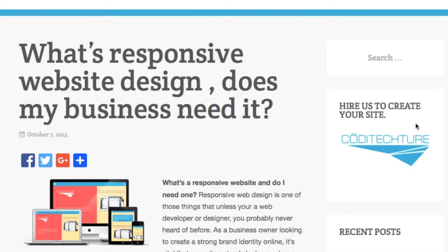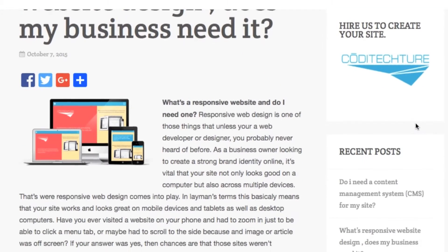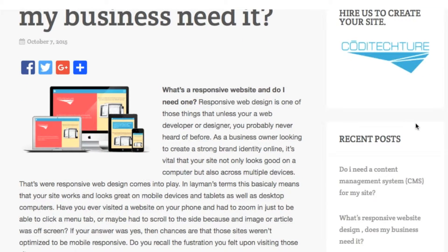Hey, what's going on? This is Danny for codetecture.com, and today's topic is: what's responsive website design? Does my business need it? What's a responsive website and do I need one?